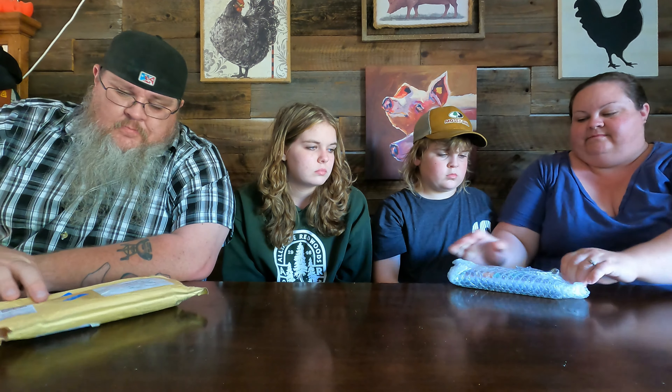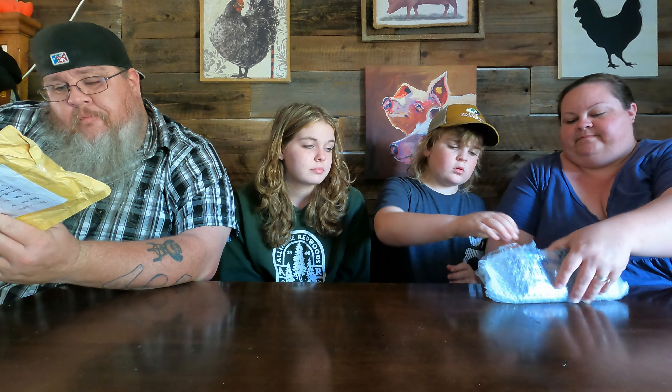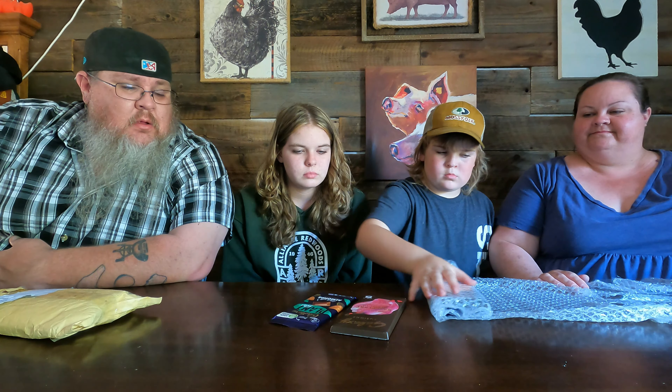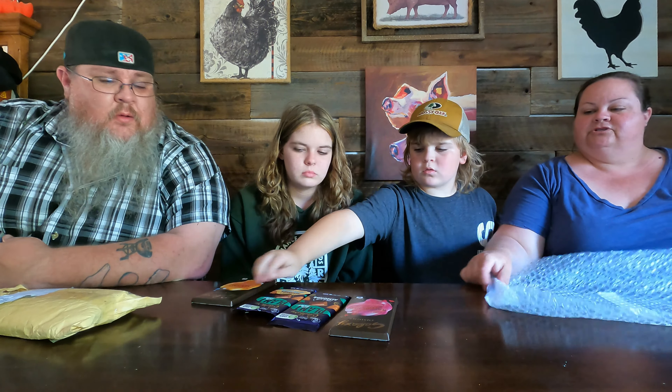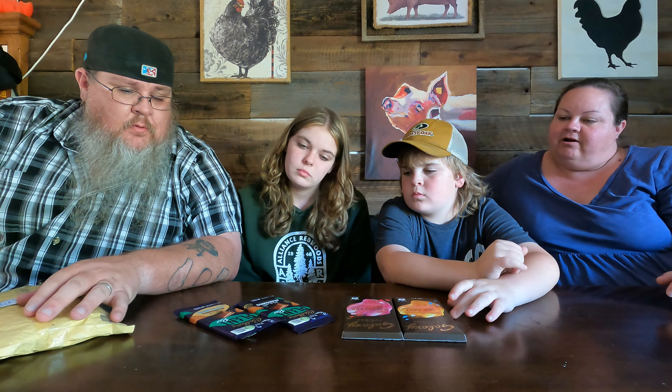Bren, thank you, thank you, thank you. Anybody that contributes to the channel like this gets their name on the wall of thanks at the end of every video. All right, so it does say 'sweets' on the packaging — we've got some chocolate bars. Oh nice, a couple more. Cool!